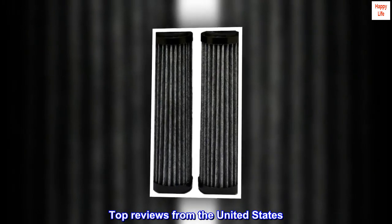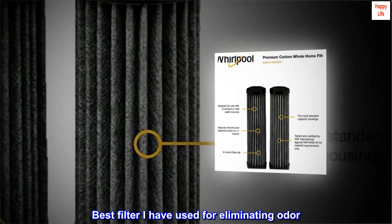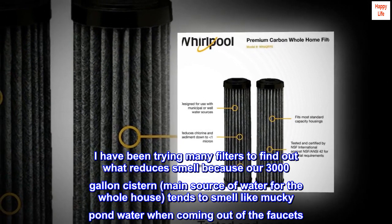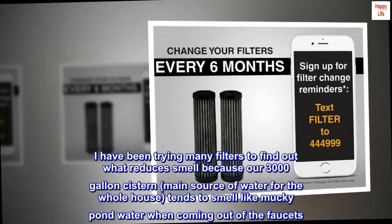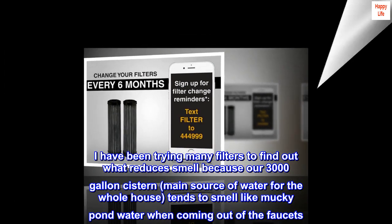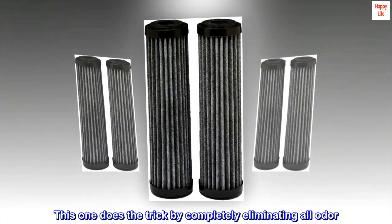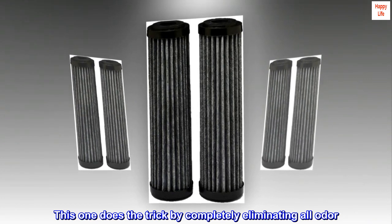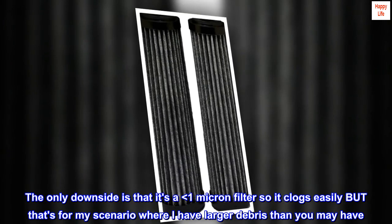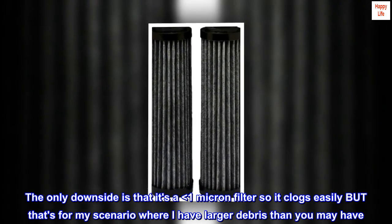Top reviews from the United States. Best filter I have used for eliminating odor. I have been trying many filters to find out what reduces smell because our 3,000-gallon cistern, the main source of water for the whole house, tends to smell like mucky pond water when coming out of the faucets. This one does the trick by completely eliminating all odor. The only downside is that it's a less than one micron filter so it clogs easily, but that's for my scenario where I have larger debris than you may have.